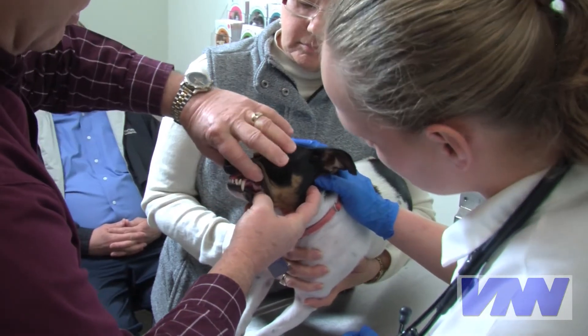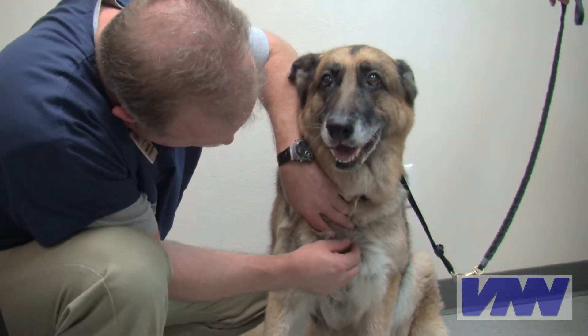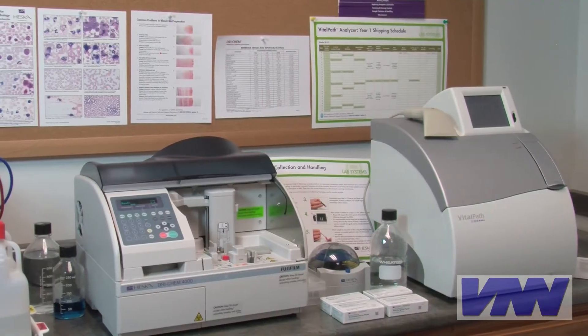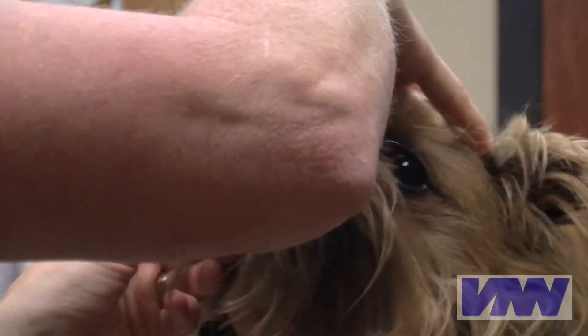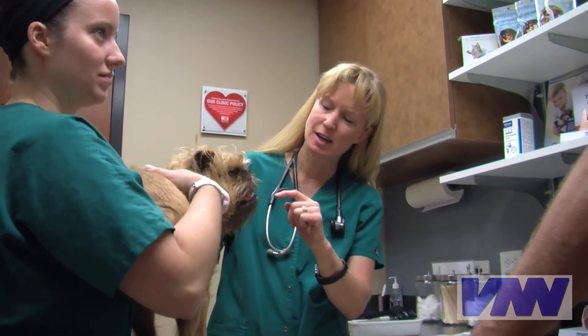Whether your pet is in the hospital for illness, surgery, or even a senior citizen checkup, many veterinarians can now decide what lab work is needed and run those tests right there in the hospital. For example, this little guy is about to have a complete dental cleaning and he may even have an infected tooth. Before the veterinarian will anesthetize this family's pet, the doctor will insist on running basic blood chemistry and cell counts.